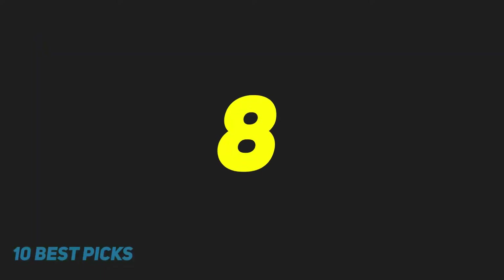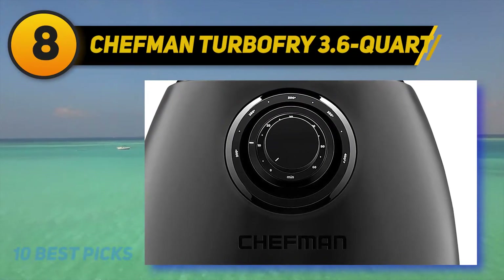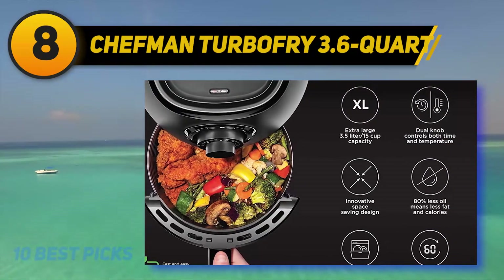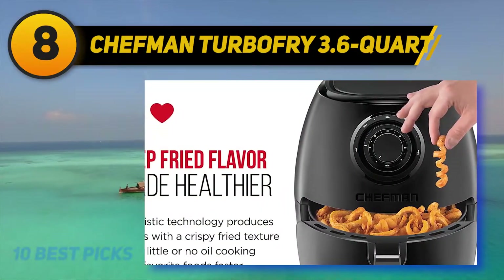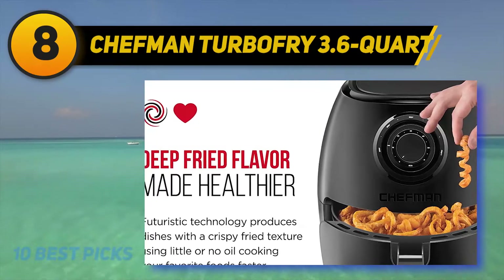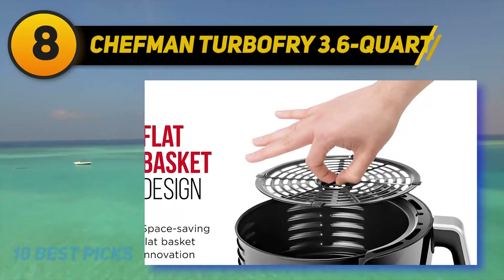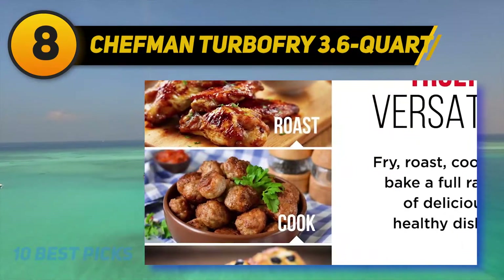Number eight on my list: the Chefman Turbo Fry 3.6 Quart. Another device that prioritizes less oil usage, this one from Chefman dials down the oil requirement significantly, enabling you to make healthier snacks. To begin with, it has a space-saving design — the basket is pretty compact, which will enable you to store this on your countertop without having to sacrifice too much space.